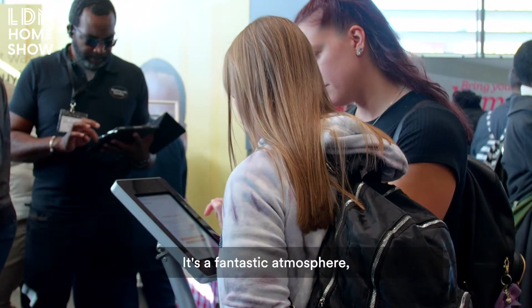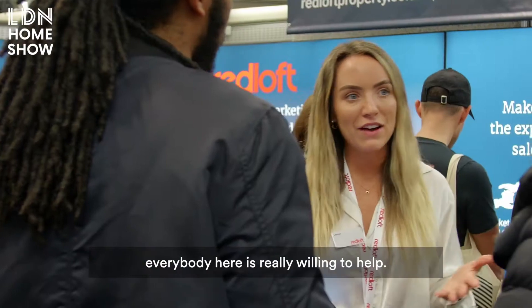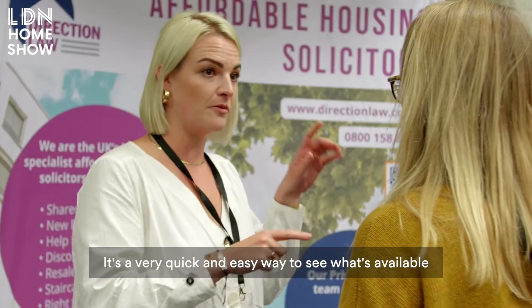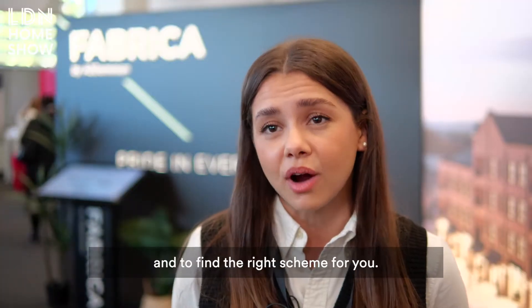It's a fantastic atmosphere and everybody here is really willing to help. You have so many developments available in one room — it's a very quick and easy way to see what's available and to find the right scheme for you.